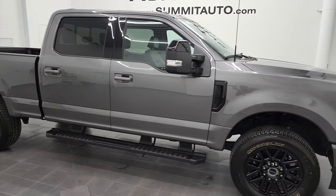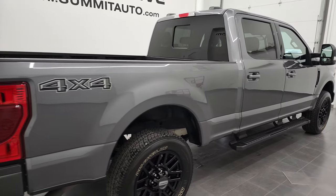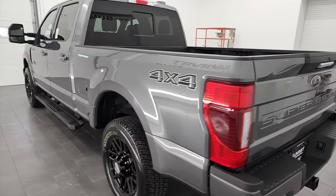Hey, this is Brett and this 2022 Ford F-250 Crew Cab Short Box Lariat Sport is stock number 13203Z. I'm here at Summit Automotive in Fond du Lac, Wisconsin, your new and used heavy-duty truck headquarters.